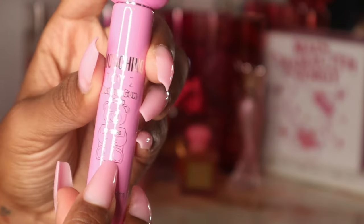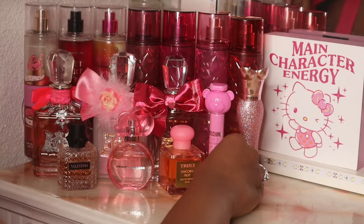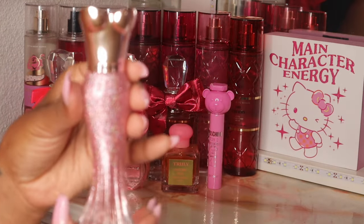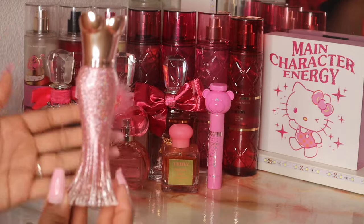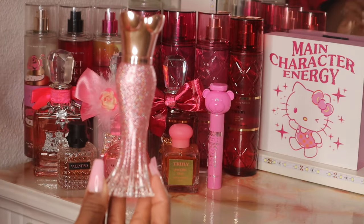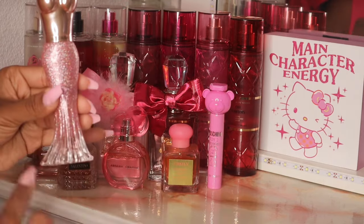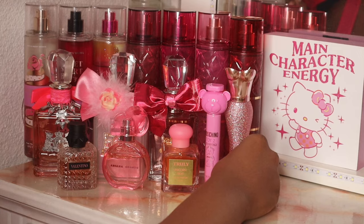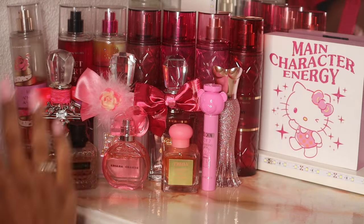Next I have Rose Rush from Paris Hilton — I've been obsessed with this since I picked it up. I actually wore this today and combined it with one of the other fragrances I picked up. This scent does not miss, it is so good, and I cannot believe I got it for $12.99 — that was such a steal.